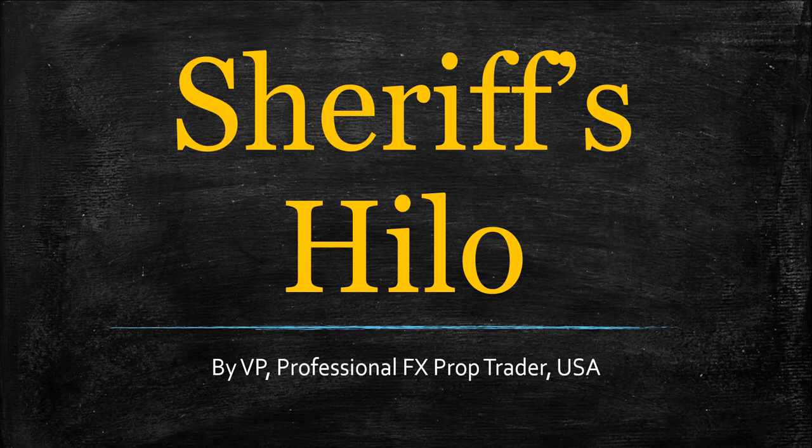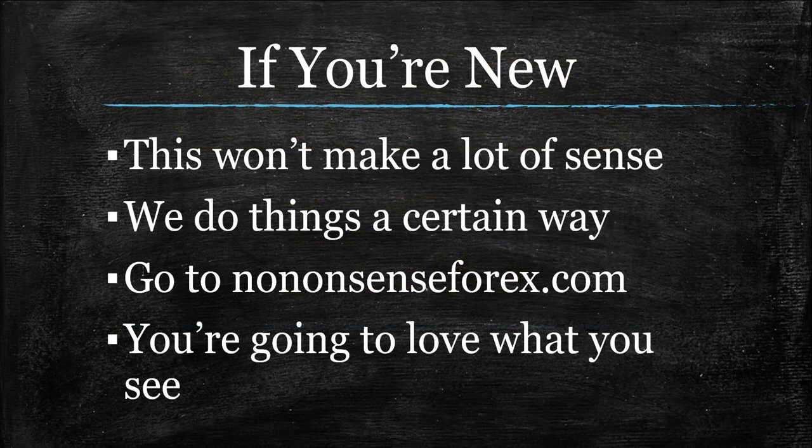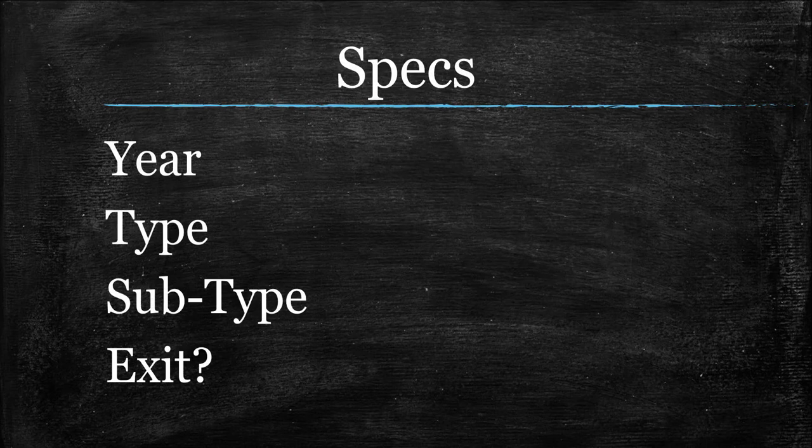Before we get started, let's talk to the new people here. If you're brand new, this is the premier indicator channel on all of YouTube — always was, will always be. But we talk and do things a certain way, and you're going to want to know what those ways are. So go to NoNonsense4x.com, read the homepage, watch the video on that homepage, and get started. Get caught up. It's worth it. But for the rest of us, let's get into the specs of the Sheriff High Low Indicator.